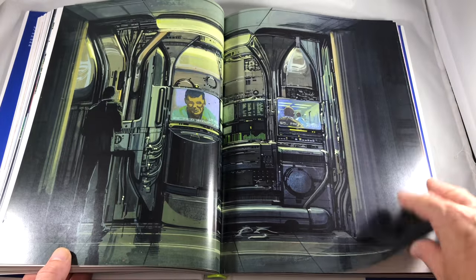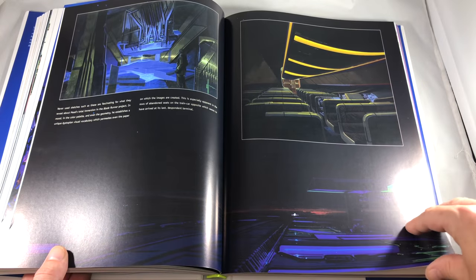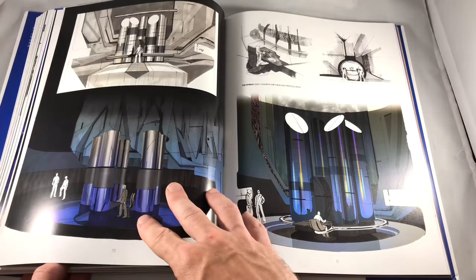There's also a foreword by Denis Villeneuve, who is the director of Blade Runner 2049. So it's a pretty relevant book to be coming out right now, considering that film is less than a week and a half away.